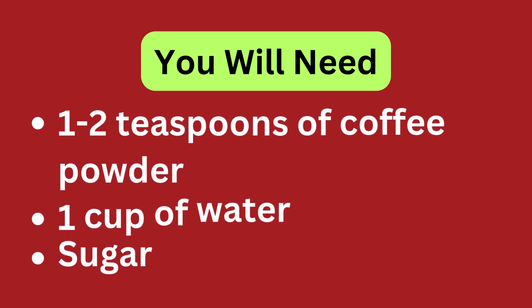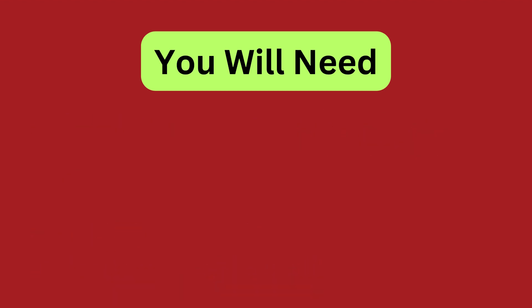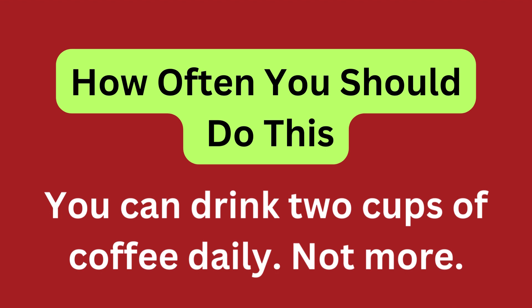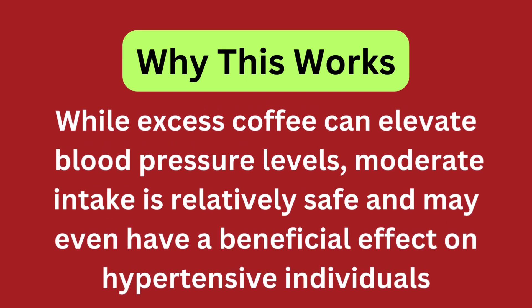Coffee. You will need 1 to 2 teaspoons of coffee powder and 1 cup of water, with sugar optional. Add 1 to 2 teaspoons of coffee powder to a cup of water, bring it to a boil in a saucepan, and add a little sugar for flavor. You can drink 2 cups of coffee daily, but not more. While excess coffee can elevate blood pressure levels, moderate intake is relatively safe and may even have a beneficial effect on hypertensive individuals.